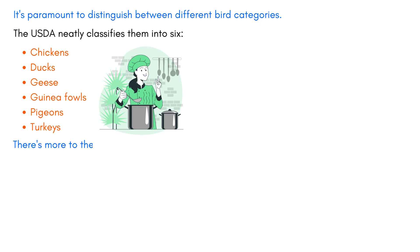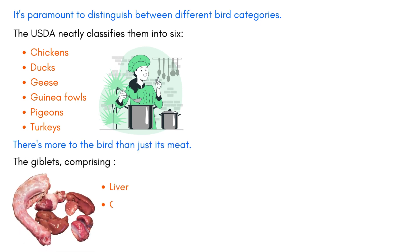But there's more to the bird than just its meat. The giblets — comprising the livers, gizzards, hearts, and necks — are culinary treasures in their own right. While gizzards represent the bird's second stomach, the hearts and necks are golden tickets to elevating the flavor of gravies. And if you're ever in the mood for a rich stock, do remember to toss in the neck.